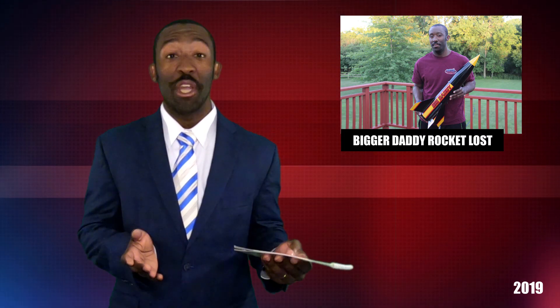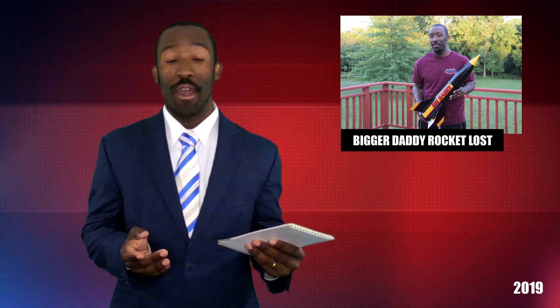We are sorry to interrupt your regularly scheduled programming. We do have an update on the AMW Pro X Bigger Daddy. Let's go on scene to Gerald's house to see what we've learned.